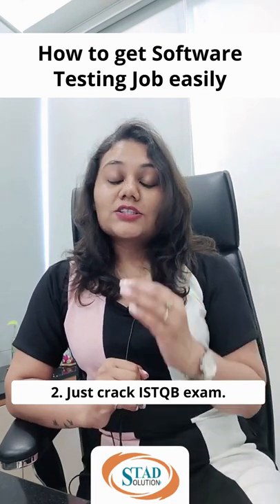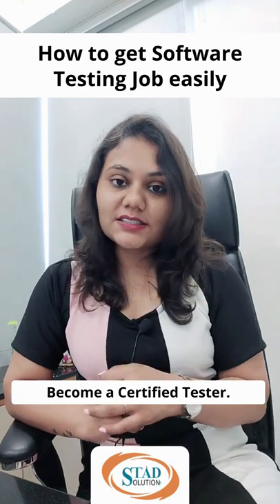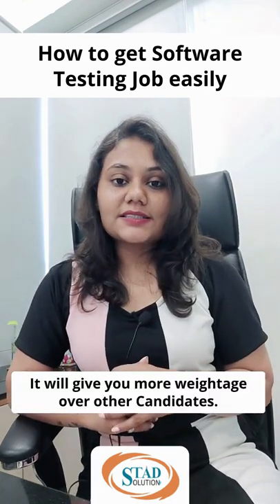Second, just crack the ISTQB exam. Become a certified tester. It will give you more weightage over other candidates.